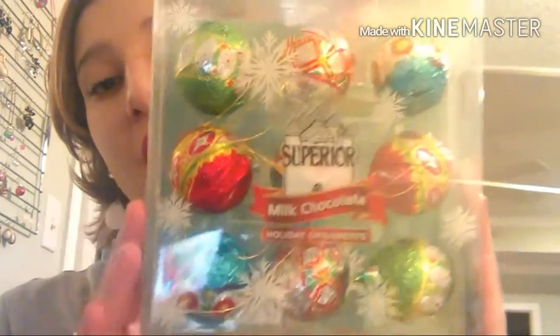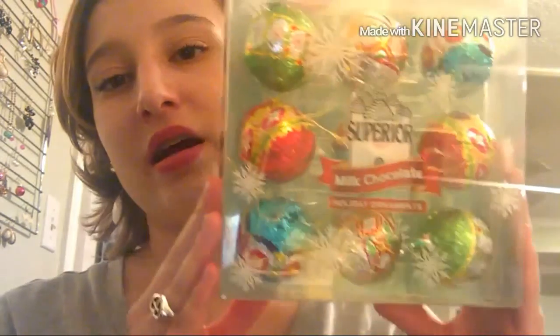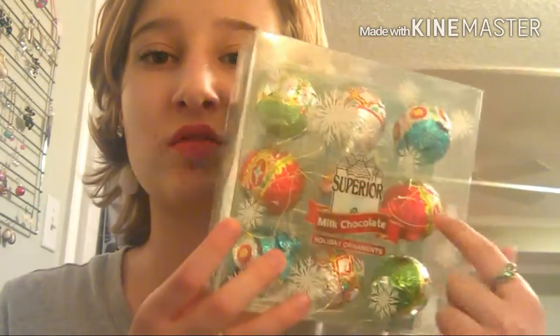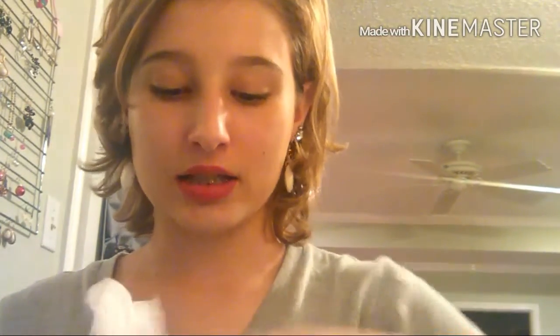Then I went to Target. The first thing I got was these superior milk chocolate holiday ornaments — nine for $3.99. They're so cute. I have five or six people I'm giving Christmas presents to, so I got one for my brother and one for my boyfriend.